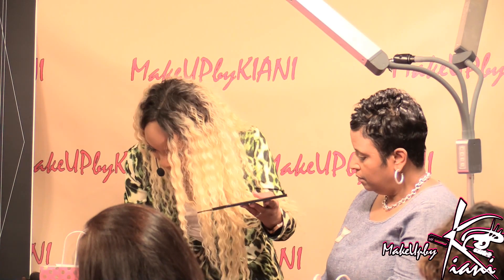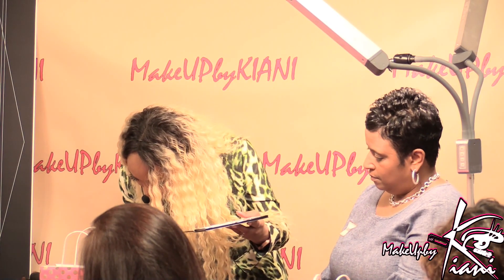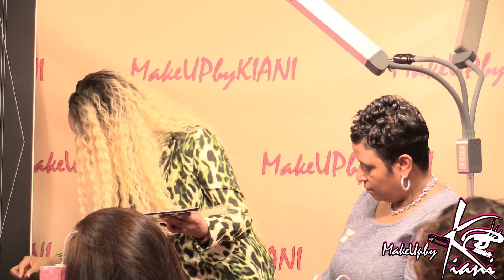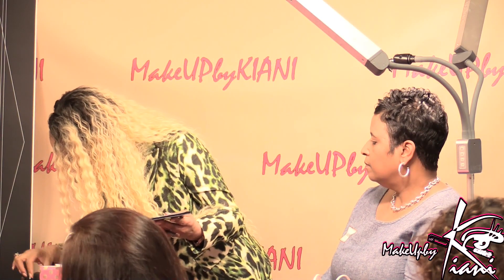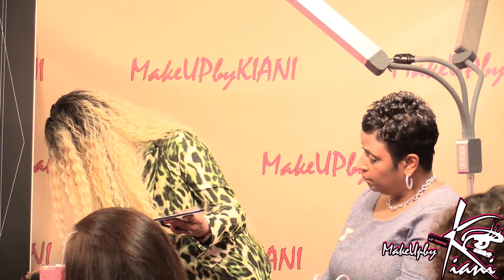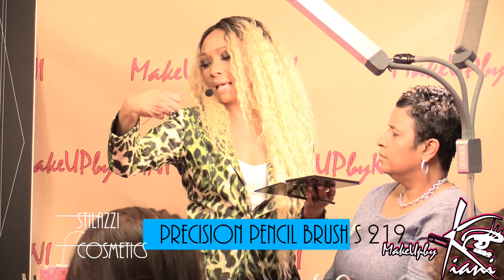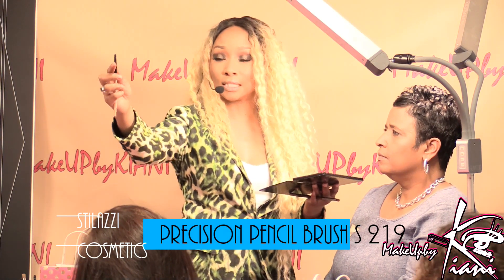So I'm going to grab this eyeshadow and look in Miss Monique's bag. See how tight that brush is? It looks like it has a little pencil eraser tip — these are my favorite type of brushes to use underneath the eye. The one I use is a synthetic one — it's Stila, the S219, a precision pencil brush.